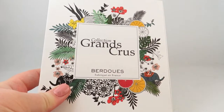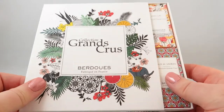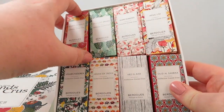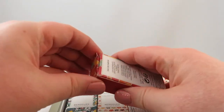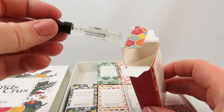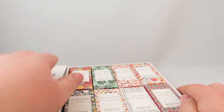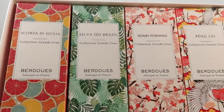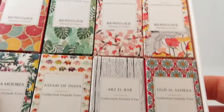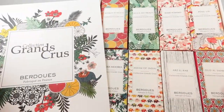The last discovery set I have is the Collection Grand Cru by Berdo — a French perfume. They come in beautifully packaged little boxes, each with a little spray inside. I just love the way this is packaged — maybe a little excessive with all the packaging, but aren't they absolutely gorgeous? They each have a different kind of theme to them. I will be doing a review on these as well, and I've actually already tried some and they are gorgeous.